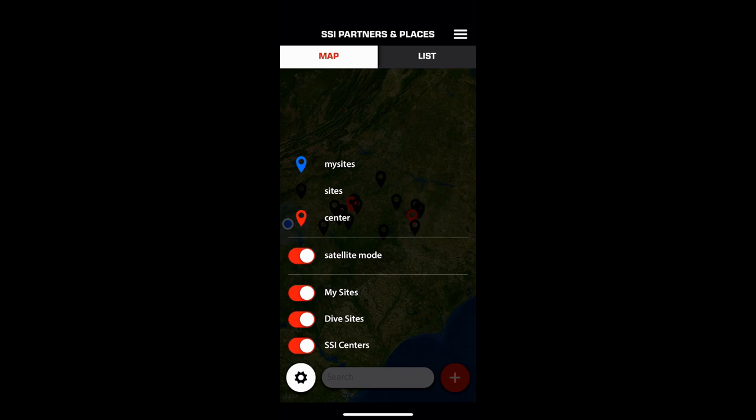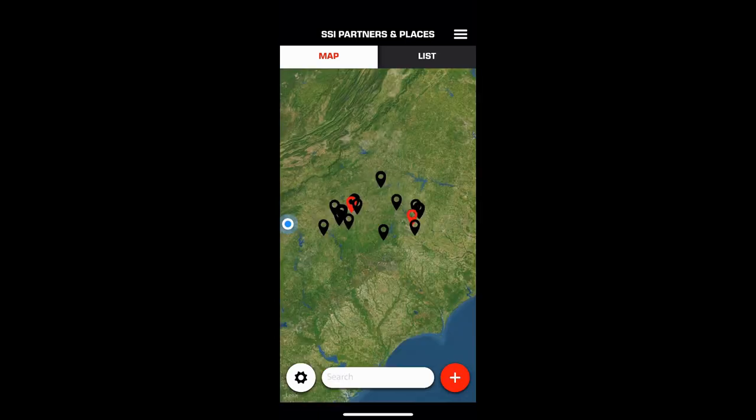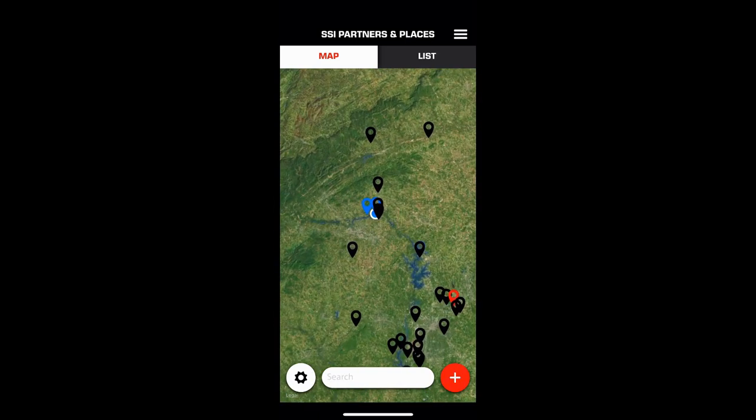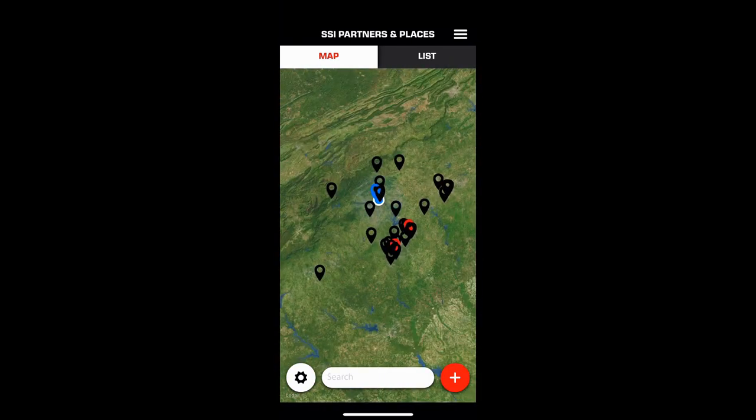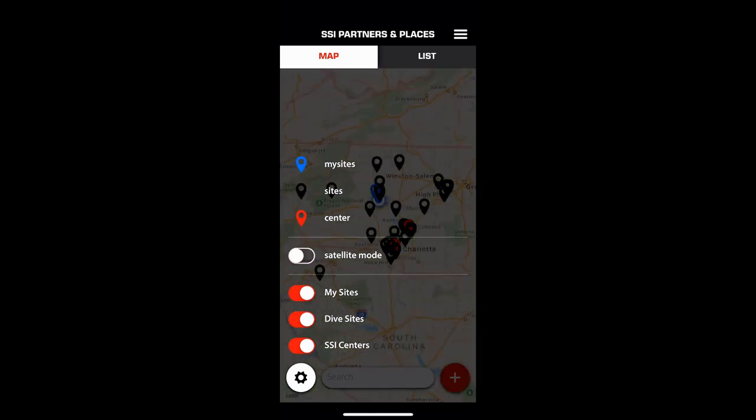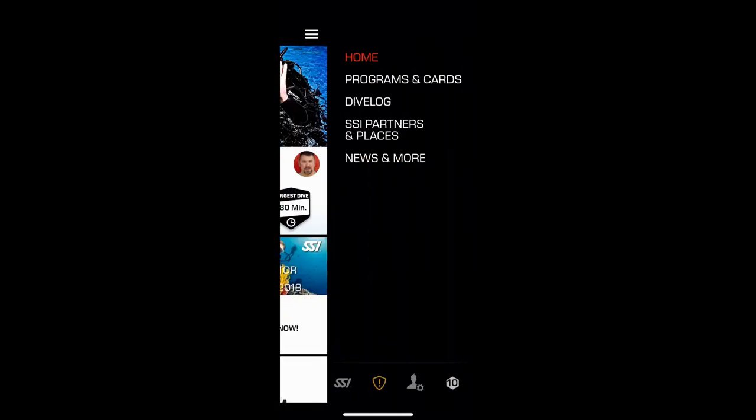You can also switch over to satellite mode and zoom in to see entry points, exit points, and get a look at the water conditions as well. It's a really neat feature built right into the app.